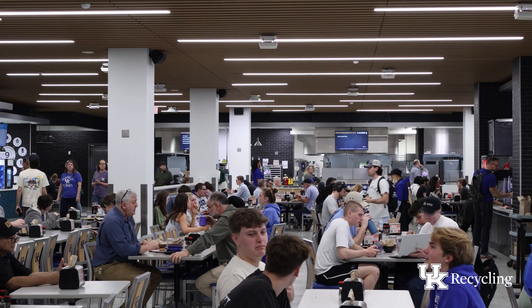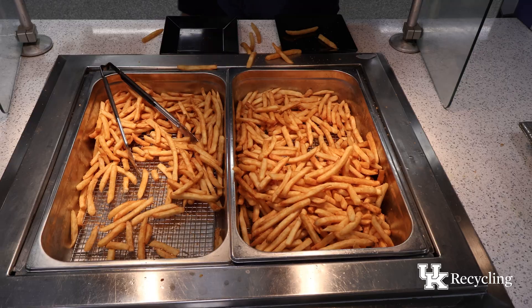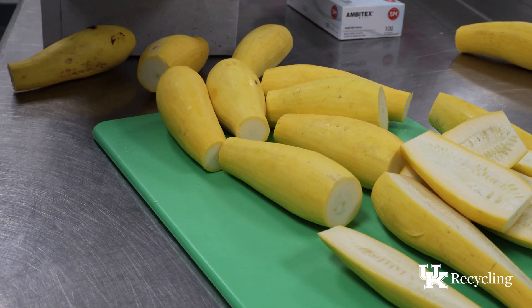Every day, thousands of students, faculty, and staff enjoy meals across the University of Kentucky's campus. But with every meal comes waste — vegetable peels, coffee grounds, and leftover food. Where does it all go?